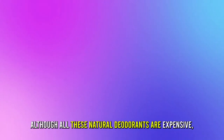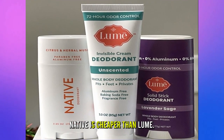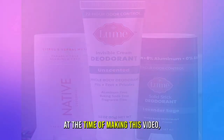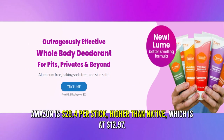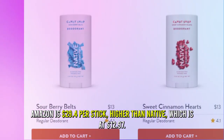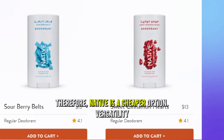Pricing: Although all these natural deodorants are expensive, Native is cheaper than Lume. At the time of making this video, Lume's price on Amazon is $29.40 per stick, higher than Native, which is $12.97. Therefore, Native is a cheaper option.